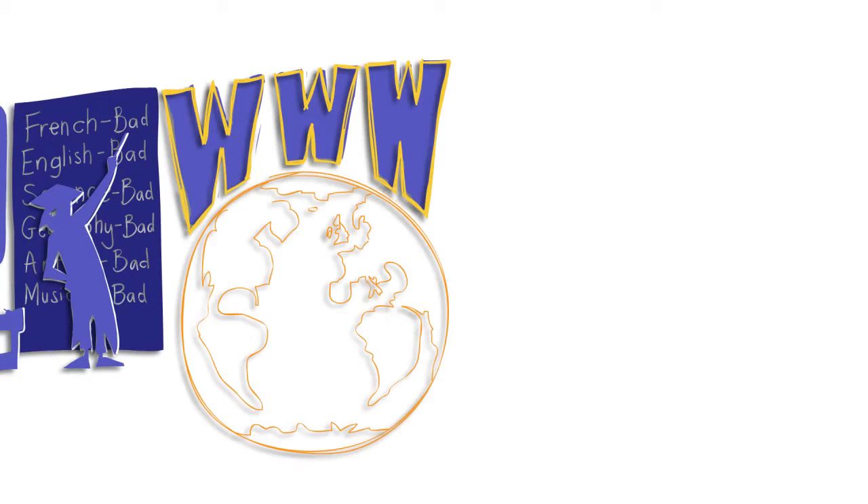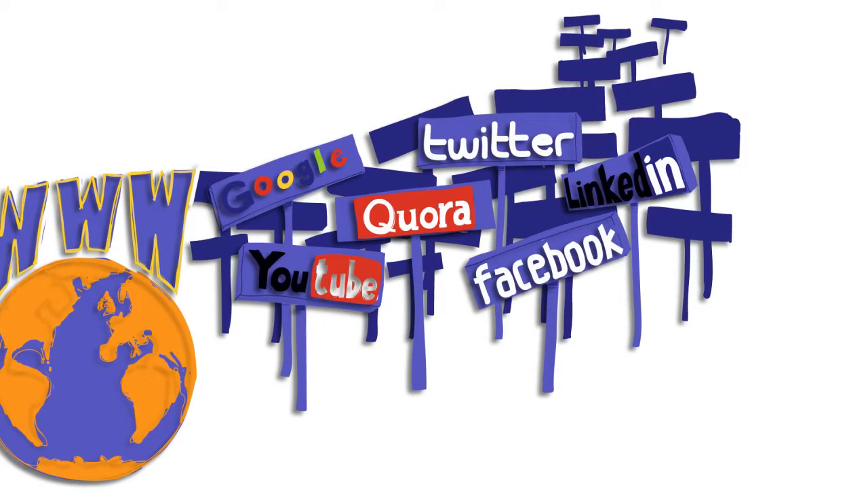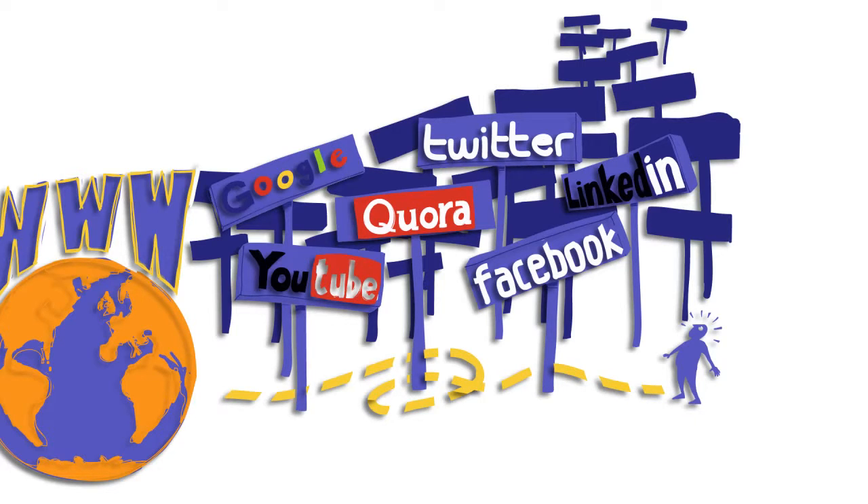The internet has brought with it a vast number of opportunities for learning — whether it is by searching the roughly 5 million terabytes of data on Google or other search engines, watching how-to videos on YouTube, or by joining communities on LinkedIn, Facebook or Twitter. But the sheer volume and scale of the internet can be rather daunting.